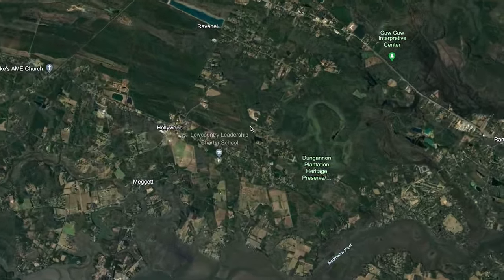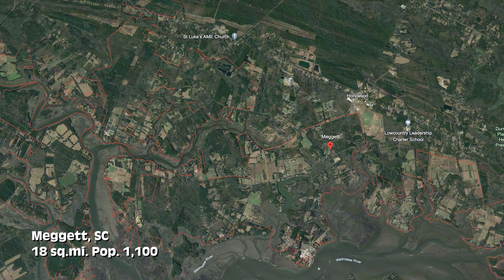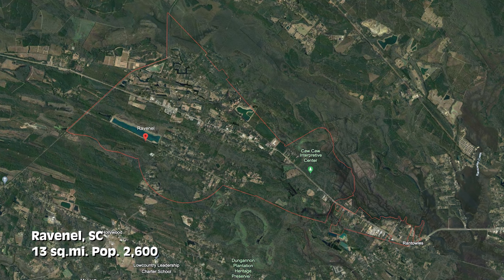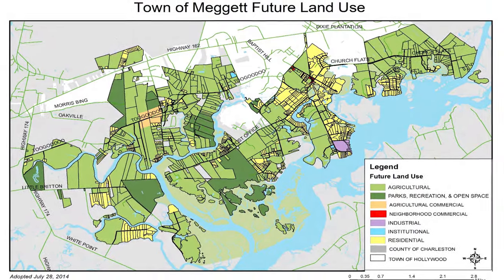Working clockwise from here, we're going to head across the Wadmalaw River to three areas we'll lump together because they're all neighbors: Meggett, Hollywood, and Ravenel, South Carolina. Meggett is only 18 square miles with a population of just over 1,100. Hollywood is 25 square miles with a population of about 5,200. Ravenel is 13 square miles with a population of about 2,600. Meggett is going to be the most rural because they've got a giant zoning ordinance — which I'll link below — that is there to preserve low-density housing and set up different zones and land usage.